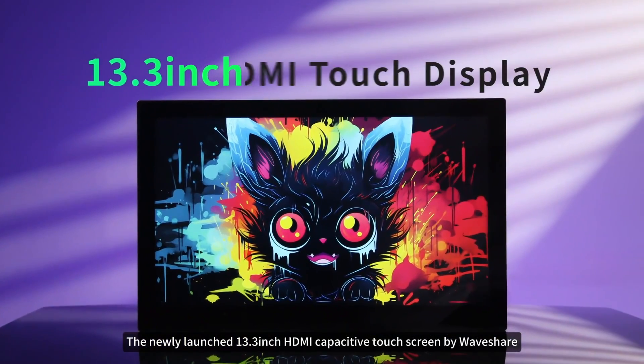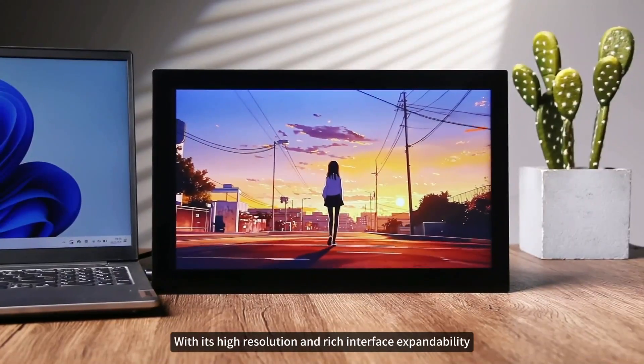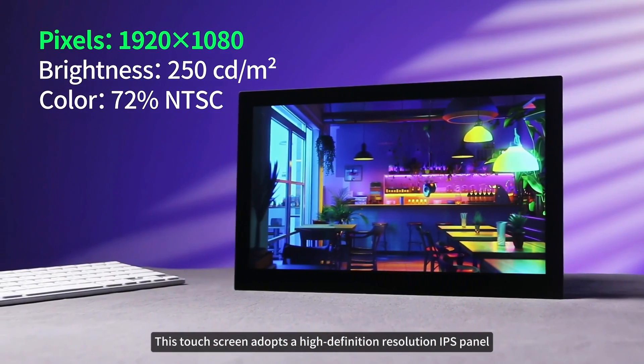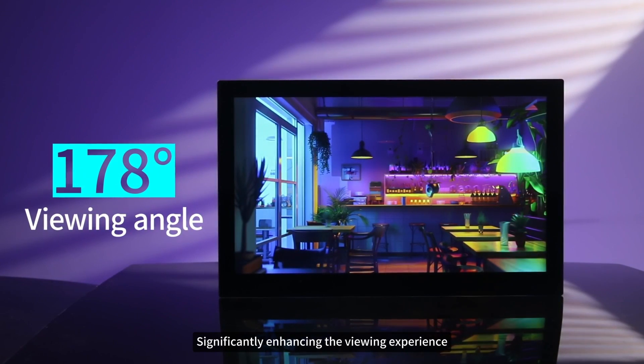The newly launched 13.3-inch HDMI capacitive touchscreen by Waveshare has become a practical solution for multiple scenarios with its high-resolution and rich interface expandability. This touchscreen adopts a high-definition resolution IPS panel, combined with an ultra-wide viewing angle design, significantly enhancing the viewing experience.